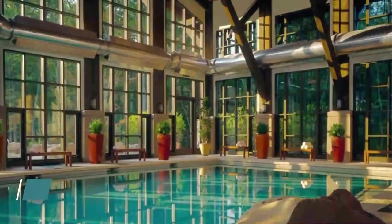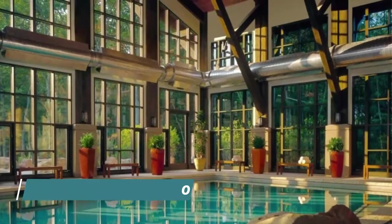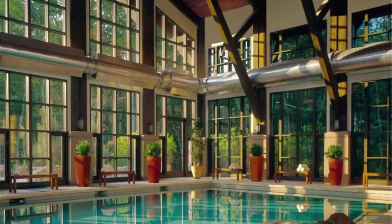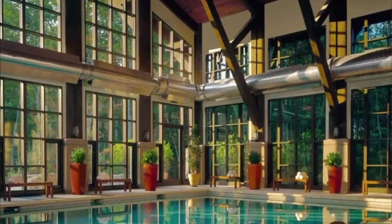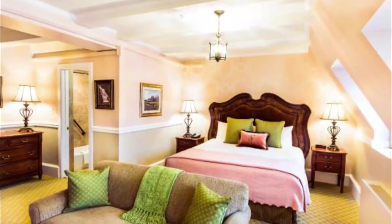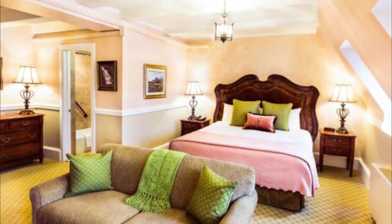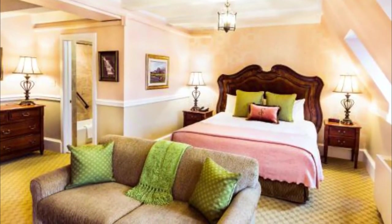Number 4: The Westin Buffalo. Featuring free Wi-Fi throughout the property, the Westin Buffalo offers accommodation in Buffalo. Guests can enjoy the on-site restaurant. Every room at this hotel is air-conditioned and has a flat-screen TV. You will find a coffee machine in the room.